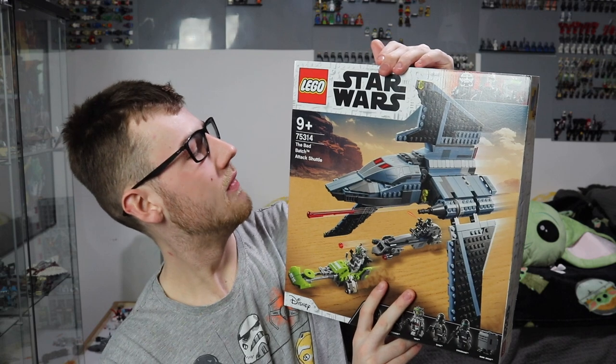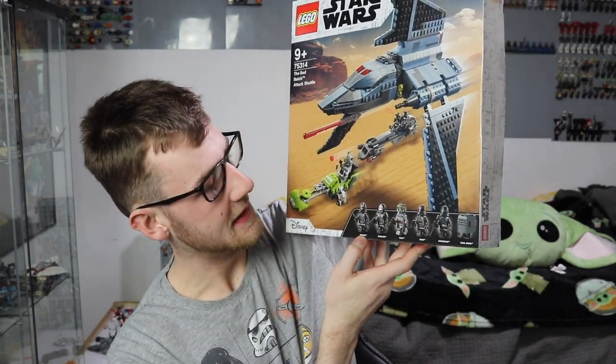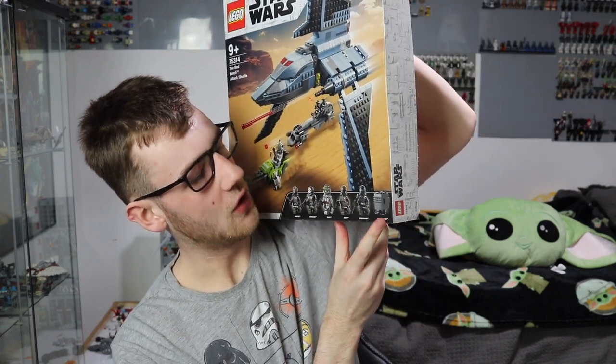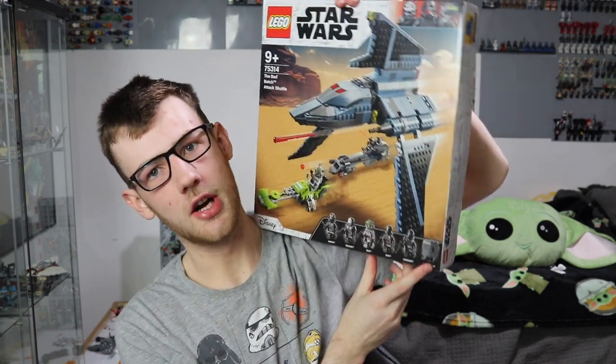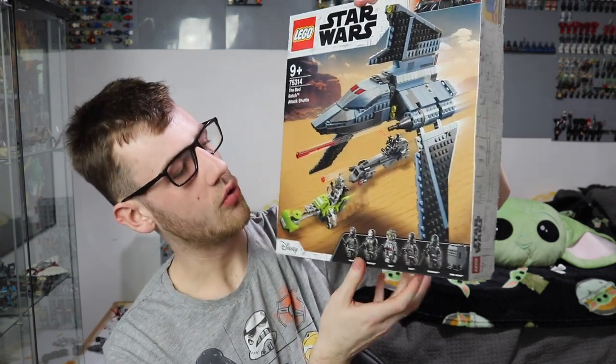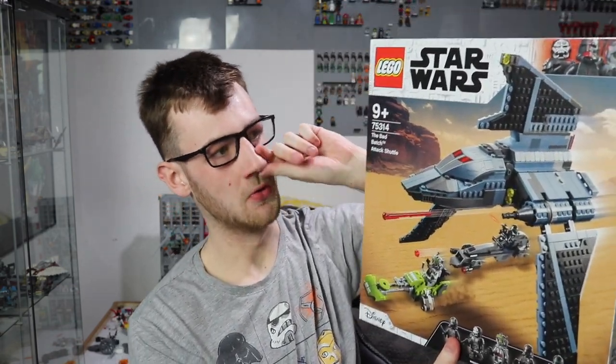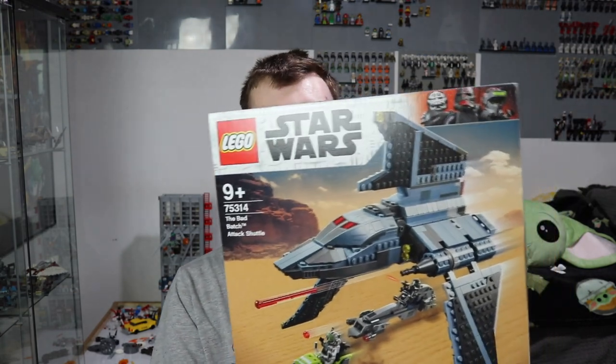I did go for a nap before this video, wasn't feeling that well, but I'm feeling reinvigorated. This one here is a big boy — 75314, the Bad Batch Attack Shuttle, coming with all these guys. Probably the best minifigure selection of the lot — even the Gonk Droid, oh that Gonk Droid, the best of the bunch! We get Hunter, Wrecker, Tech, Echo, and Crosshair as well. All awesome minifigures. I love the speeder, I love everything going on here. No complaints, really.